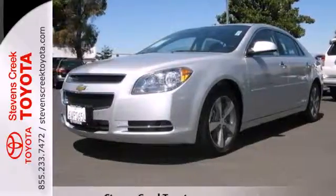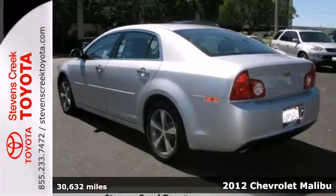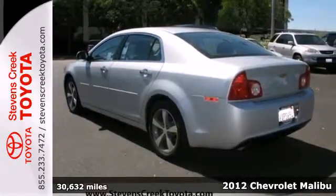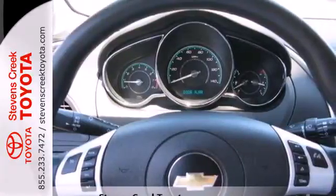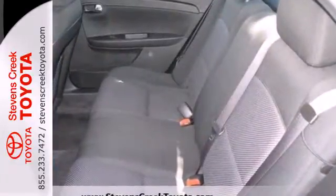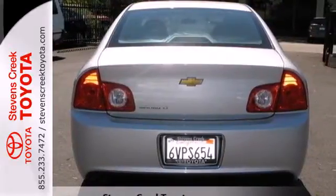It's a 2012 Chevrolet Malibu. Convenience for you and your passengers come standard with power windows, locks and mirrors, outside temperature display and cruise control. Cruise around in this award-winning sedan and feel safe doing it with its emergency communication system, multiple airbags and anti-lock brakes.